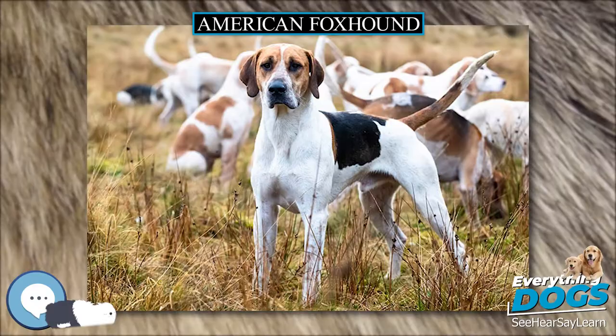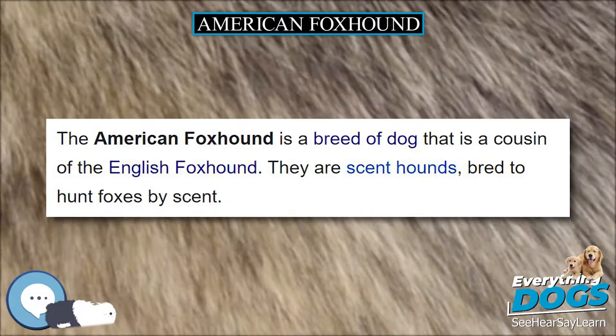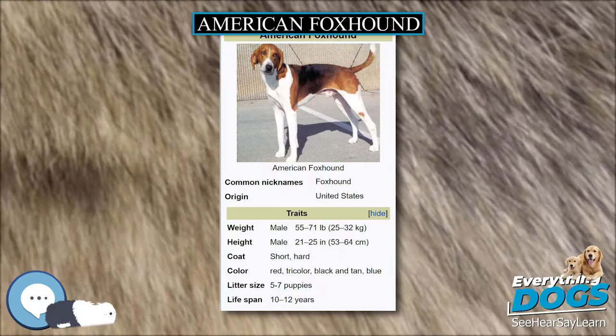One quality that the American Foxhound is famous for is its musical bay that can be heard for miles. This is actually one reason why this breed does not do well in city settings. The breed was first recognized by the American Kennel Club in 1886.